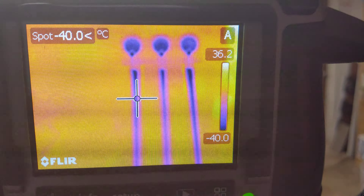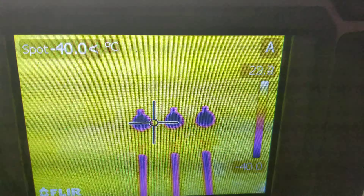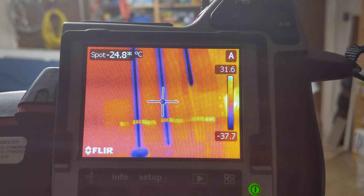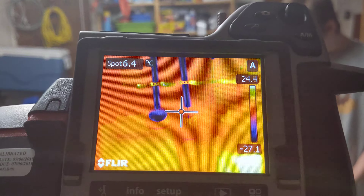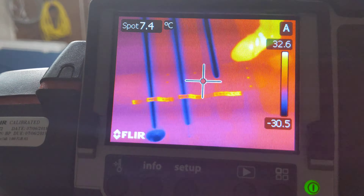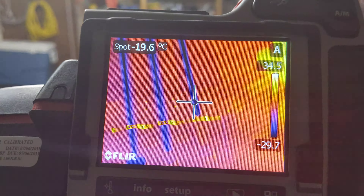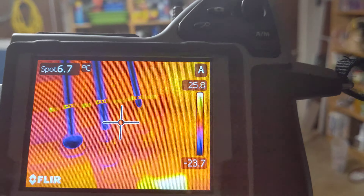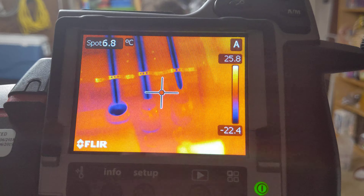I'm going to go ahead and tip this back up. Conventional oil is still slugging along — it's now warmed up to around five degrees. It's approaching the finish line, and conventional is done. The oil heated up at different rates, and I do believe that contributed to which one won.